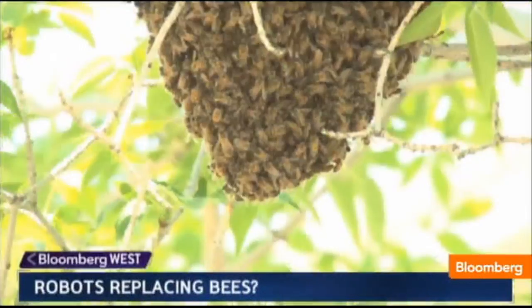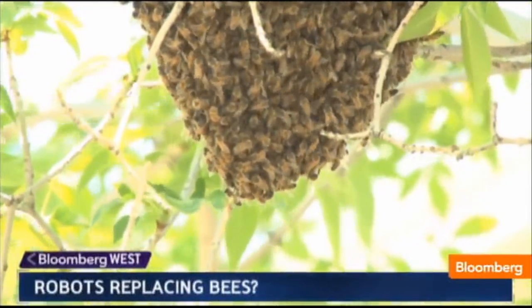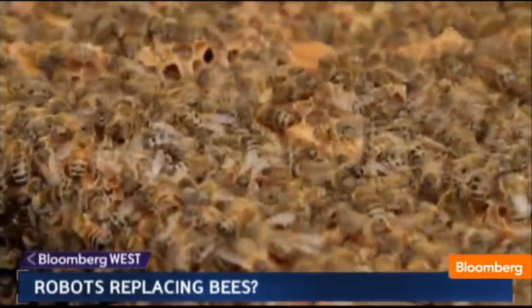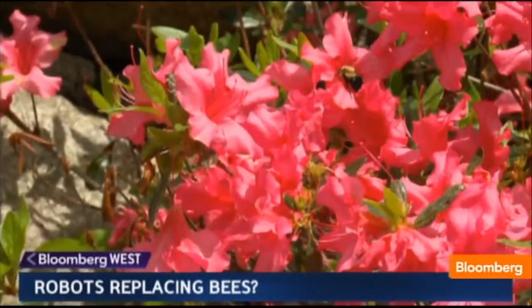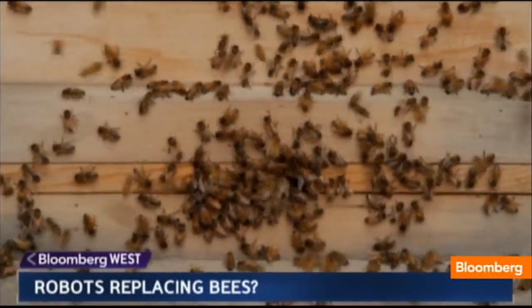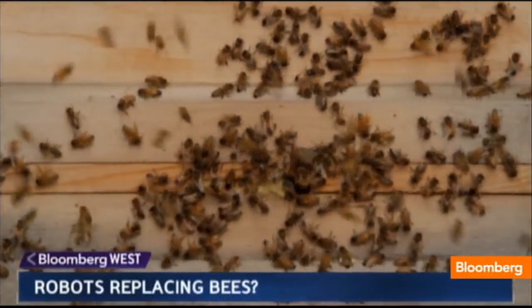You've seen them buzzing around your yard. You may have even been stung by one. But you might not know that bees are responsible for one in every three bites of your meal. Bees are essential to pollinating crops from almonds to watermelons. But with bee colonies facing worldwide population decline, there's a real problem.